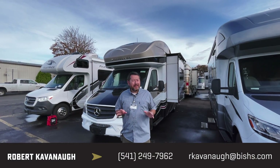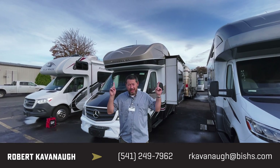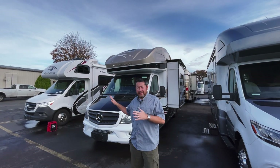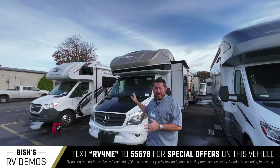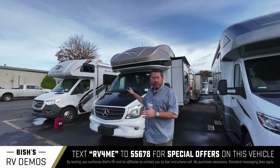Hi, Rob Cavanaugh here again at Bish's RV in sunny Junction City, Oregon. Today I'd like to present to you a beautiful 2018 Winnebago Navion 24G.